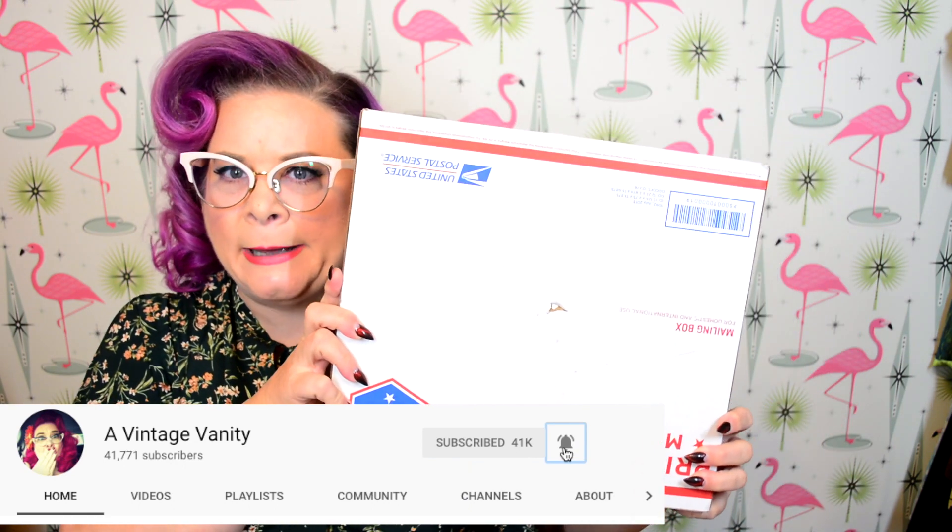Hey everyone, my name is Jennifer and welcome to A Vintage Vanity. I am super excited for today's video because we have a mystery to solve, and that mystery is what the heck is in this box. We're gonna find out together.